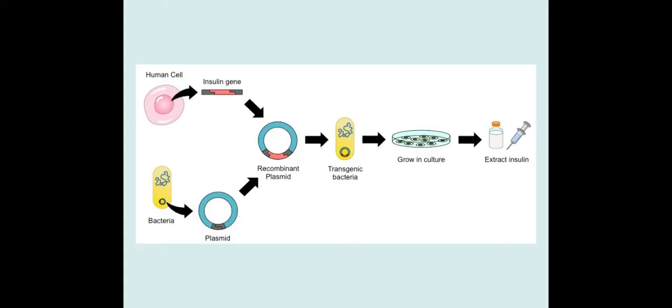Now insulin used to be taken from pigs and injected into people. However, this has all kinds of ethical and religious issues associated with it.